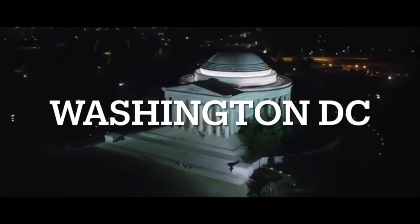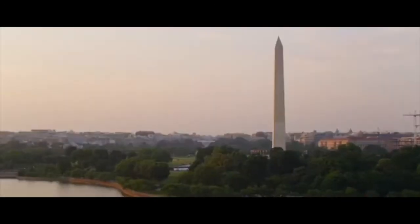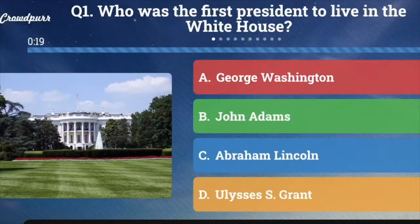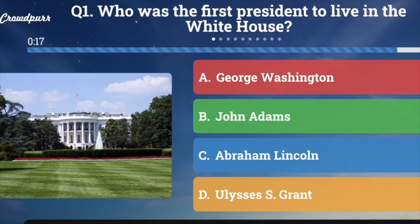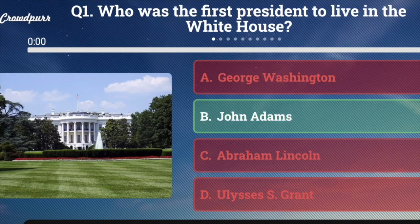Welcome to Washington, D.C. Trivia. There are 10 questions with four answers, only one of which is correct. I hope you'll play along — who's ready? Question number one: Who was the first president to live in the White House? A. George Washington, B. John Adams, C. Abraham Lincoln, or D. Ulysses S. Grant. And the answer is B. John Adams — George Washington never did get to live in the White House.